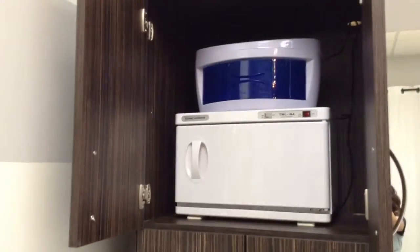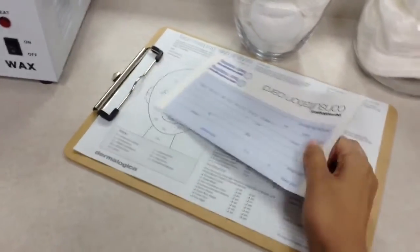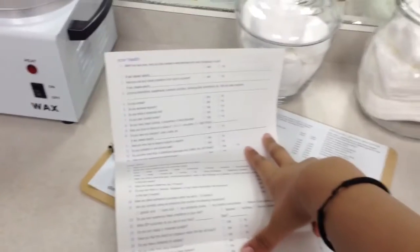This is my cabinet, and in there I have all my towels and other storage. Up there I have my towel warmer and my sterilizer cabinet — to sterilize any tools that I use. This right here is my consultation form that I provide to my clients. It's a consultation card that a client would fill out before a facial, so I can have a little medical history and make sure they don't have any contraindications for the facial.